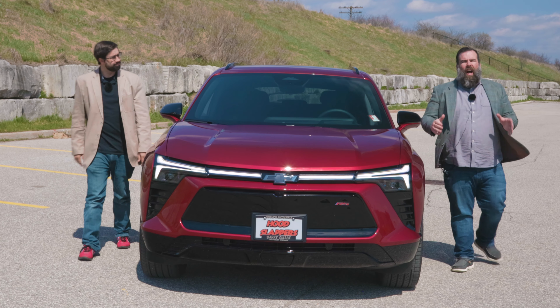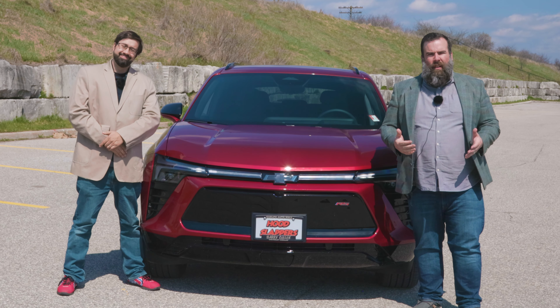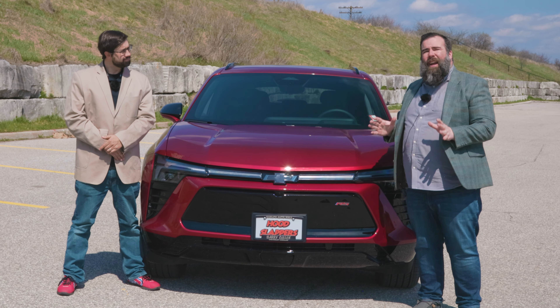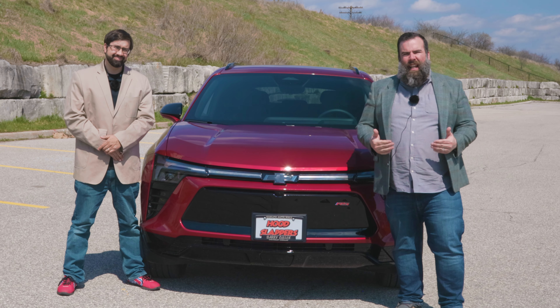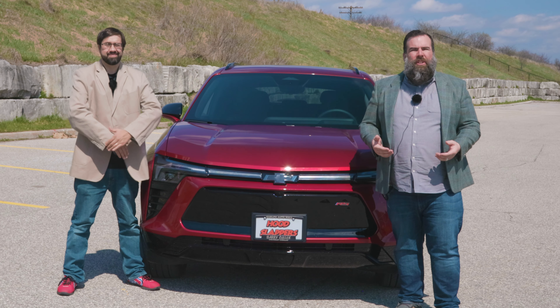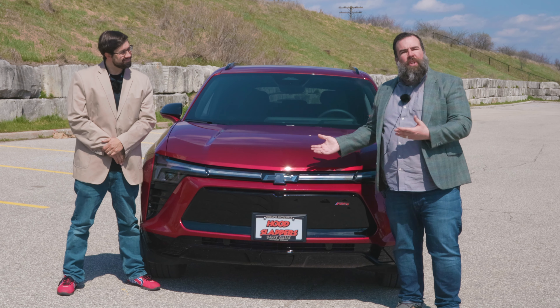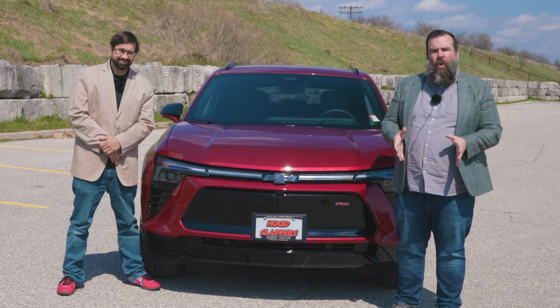It's a lot different than the Blazer I remember as a kid, but it's also a lot more memorable. Plain and simple, I really like it. You have to dig deep to find something you might not like about the Blazer, but by the time you do find it, nobody wants to hear about it anymore. It's got style, it's got comfort, and although it's new, it looks like the quality is still there.